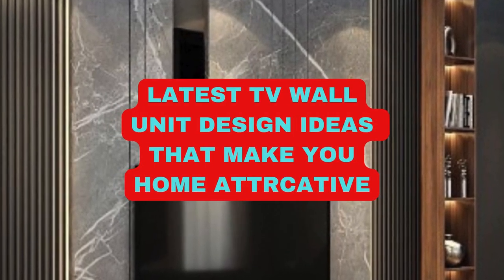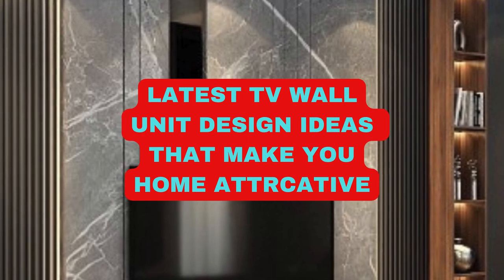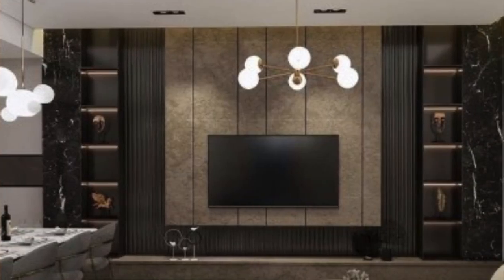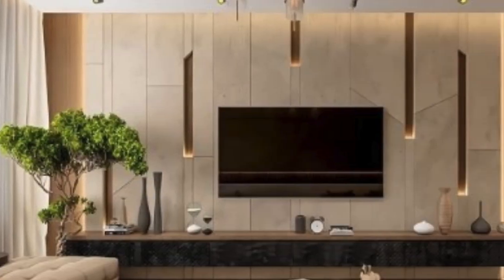A TV wall unit is an essential piece of furniture in many modern homes, seamlessly blending functionality with aesthetic appeal. This versatile piece not only serves as a practical storage solution for electronic gadgets, but also adds a touch of style to the living space. In the contemporary era, where technology plays a pivotal role in our daily lives, the TV wall unit has become a focal point of home decor, catering to both form and function.